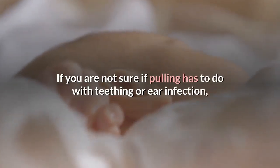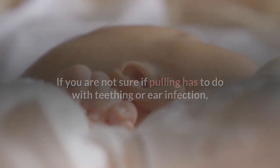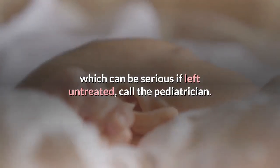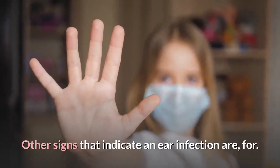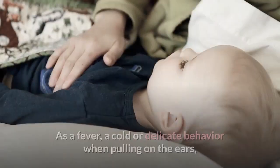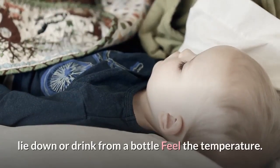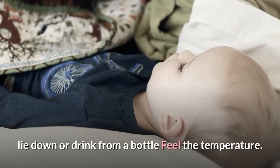If you are not sure if the ear pulling is related to teething or an ear infection, which can be serious if left untreated, call the pediatrician. Other signs that indicate an ear infection include fever, a cold, or sensitive behavior when pulling on the ears, lying down, or drinking from a bottle.